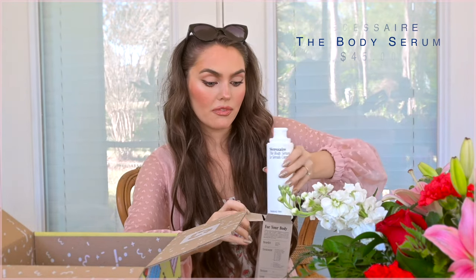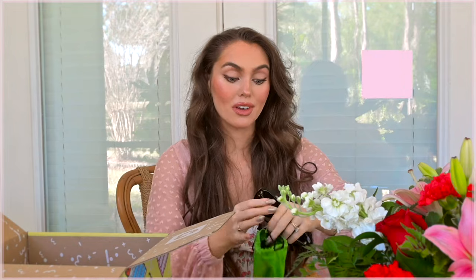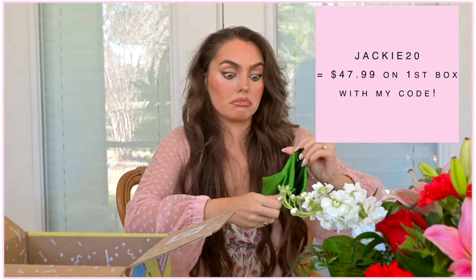That is my FabFitFun unboxing! Let me know if you guys have a subscription. I think it's a really good idea as a gift for someone — you can get them a subscription so they get a gift that keeps on giving, or just get them one box with all sorts of great products.